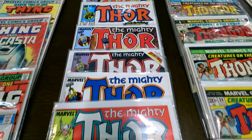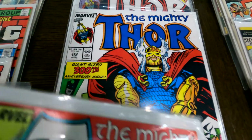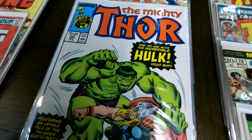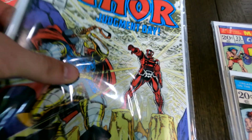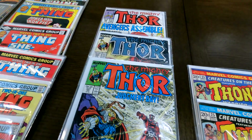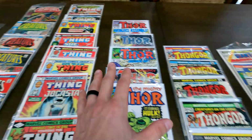Over here we got some really nice Thor — this is The Mighty Thor 381, there's 389, 382, 383. Looks like it's a nice little run. I'm not too familiar with anything in here; doesn't look like they got any cool books, no Beta Ray Bill action or anything. I think Beta Ray Bill first appeared in The Mighty Thor — comment down below if I'm wrong. I think this whole table will probably get sold together.